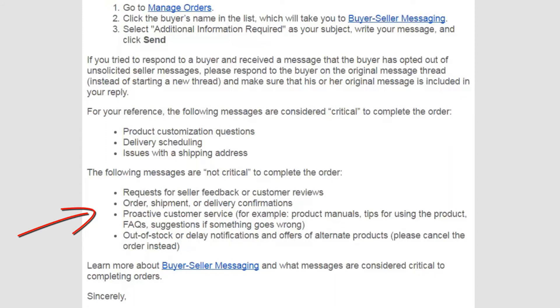The following messages are not critical to complete the order, so you shouldn't be using the important feature in the subject line: requests for seller feedback or customer reviews, order, shipment or delivery confirmations, proactive customer service such as product manuals, tips for using the product, FAQs or suggestions if something goes wrong, and out-of-stock or delivery notifications — Amazon says to cancel the order instead.